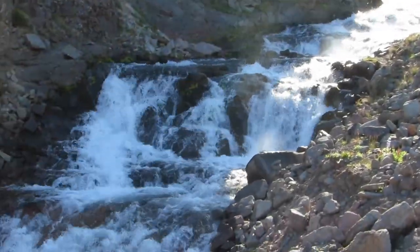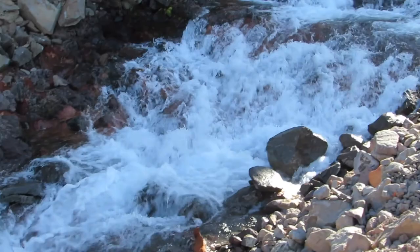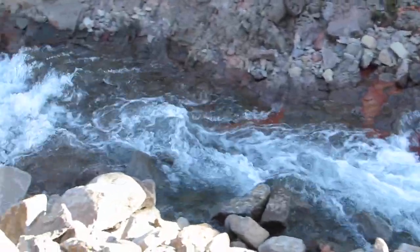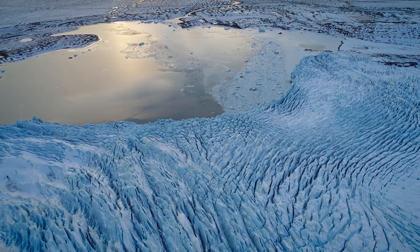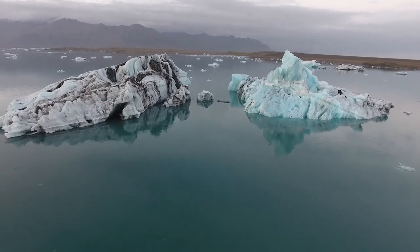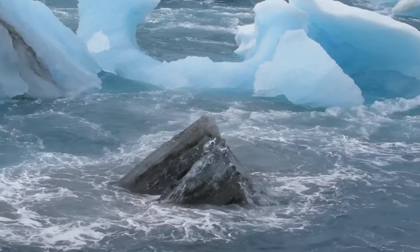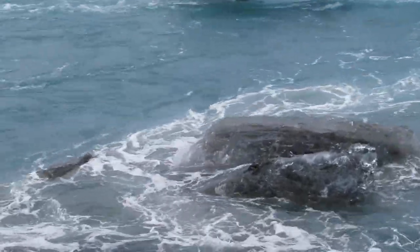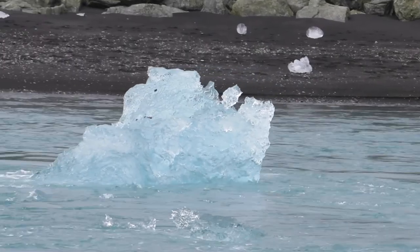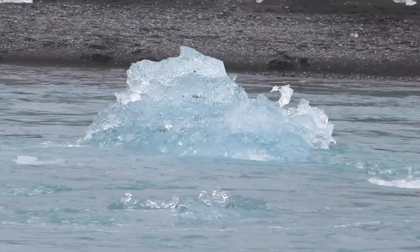Iceland boasts some of the most phenomenal landscapes and scenery on the planet, with this stark contrast between fire and ice. On some parts of the island, giant glaciers dominate, creating these huge lagoons filled with chunks of ice deposited by the glacier. These icebergs can be seen tumbling in the water as they are swept out to sea. It's a very surreal experience seeing these boulder-sized pieces of ice washed up on the shoreline.